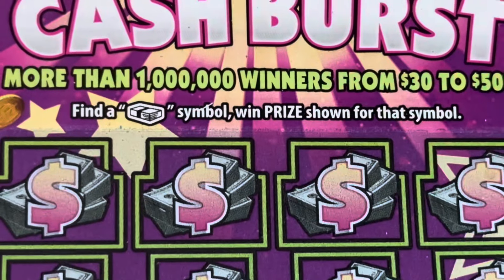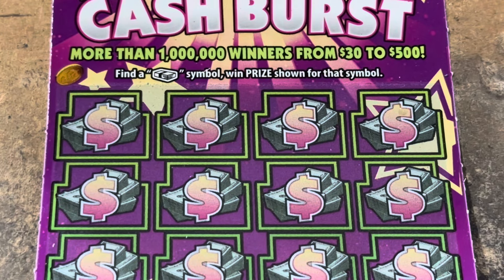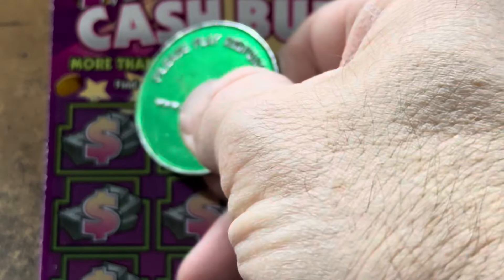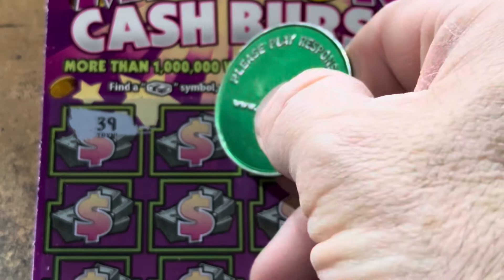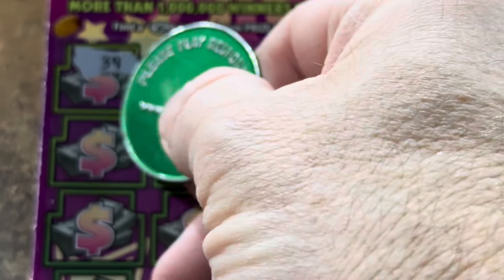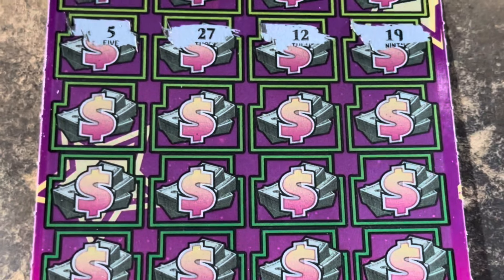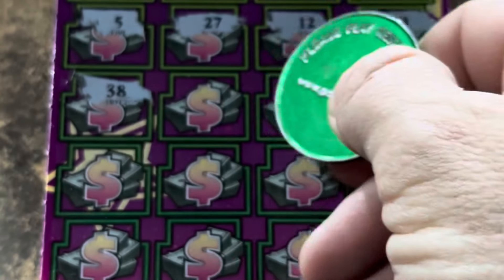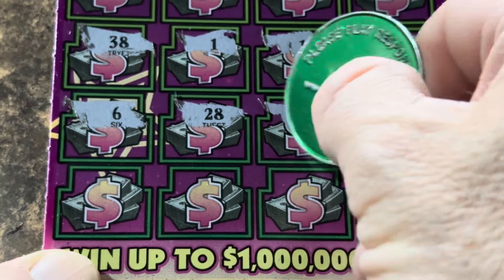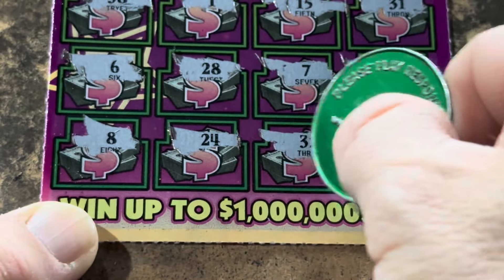Ticket 1, Cash Burst — that's all I'm looking for, a stack of cash. Can we end it with another symbol? Here we go. We see a double up — it's a break-even session, but that symbol sure was pretty. Come on, cash. Numbers are not going to mean a thing. 39, 17, 13, and a 9 — nothing on the top. Row 2: 5, 27, 12, 19. 3 more rows. 38, 1, 15, and 31. 6, 28, 7, and double 2. 8, the money number, 24, 32, and whoa!